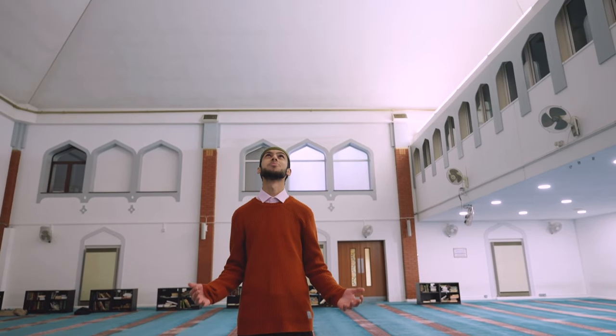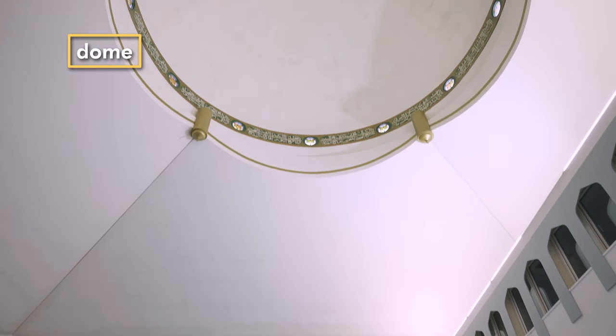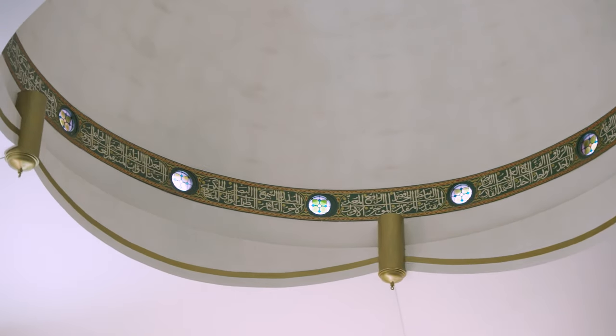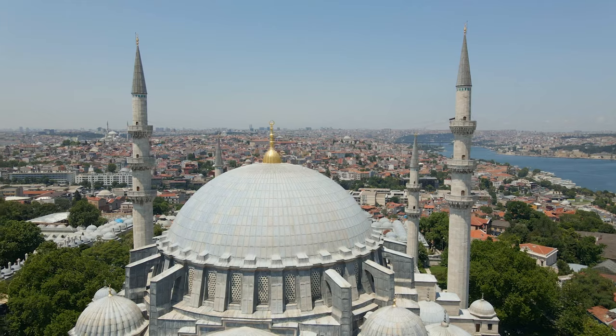Above the prayer hall, traditional mosques have a dome. This helps the Imam's voice carry to all parts of the room, and in hot countries allows the hot air to rise to keep everyone else cool. Some say that the dome is a reminder of heaven above us, and they are often most beautifully decorated.